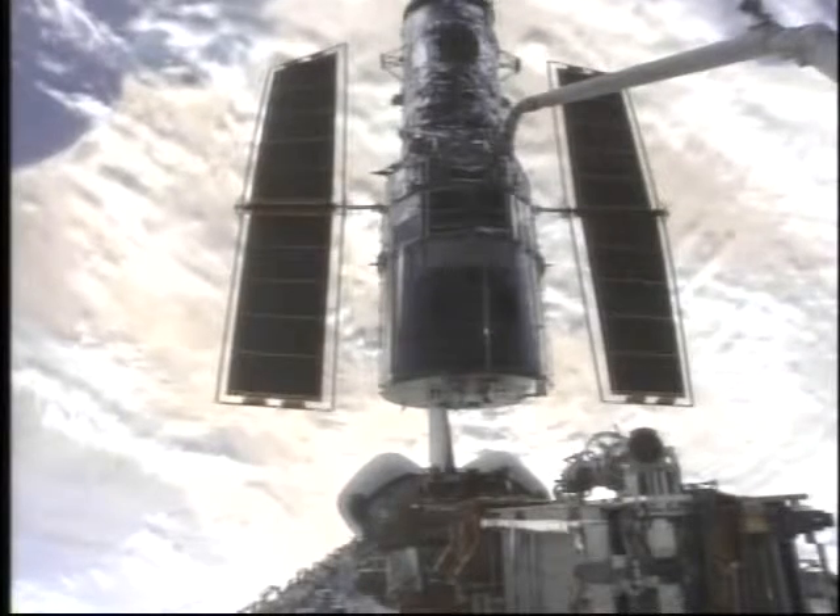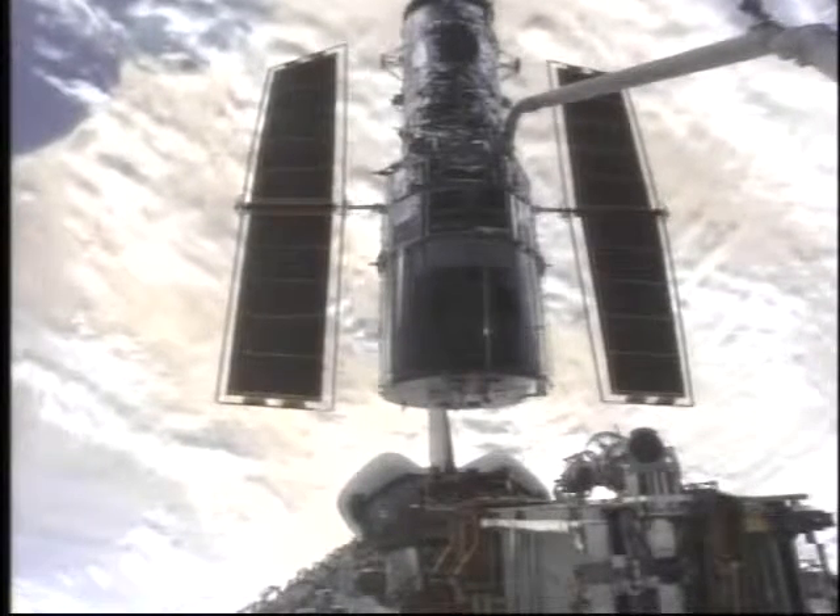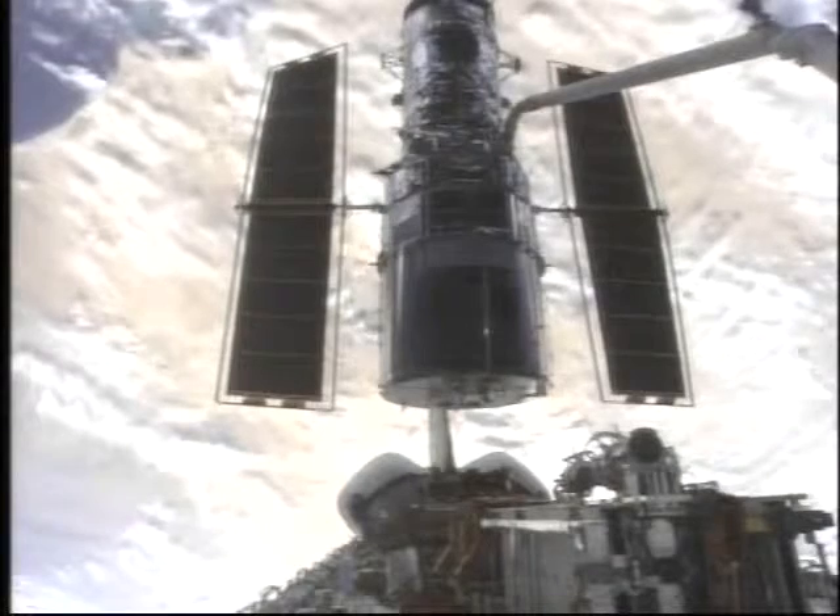The Advanced Camera for Surveys is to be installed on the fourth spacewalk by Jim Newman and Mike Massimino early Thursday morning.